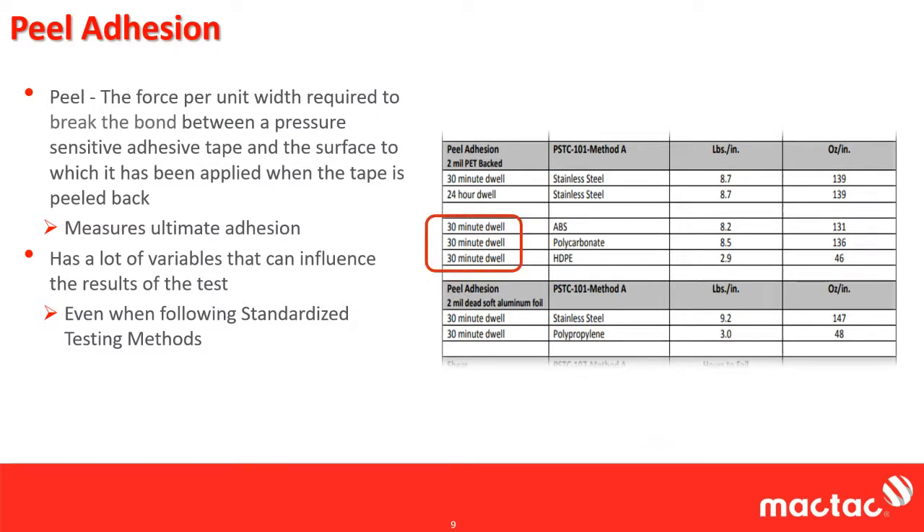One thing to look for is always what was the dwell time — peel is very dependent on how long it's been bonded. The surface that's used is also important; typically for data sheets everyone uses stainless steel, though for some applications we test a variety of different surfaces. The units are important too — ours are common to North America: pounds per inch or ounces per inch. And one area where you start to see your first trip-up is what was the backing material — here we have a 2 mil backed and a dead soft aluminum backed.